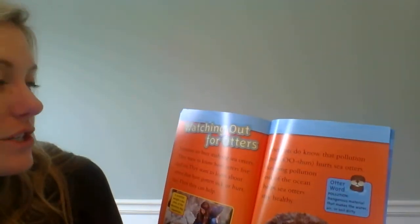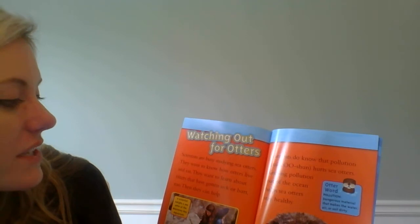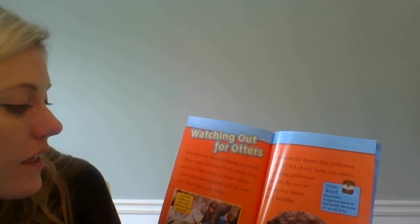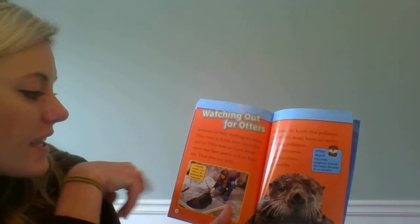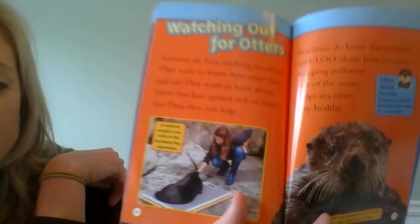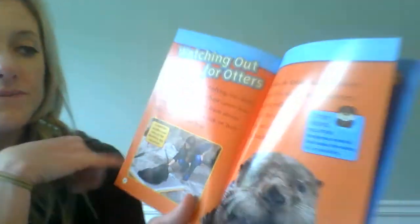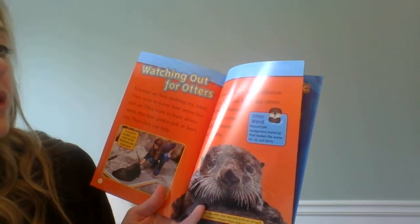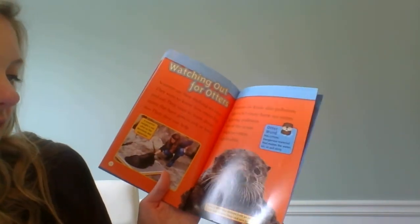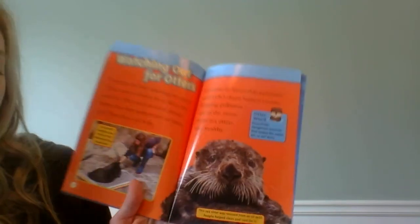Watching out for otters. Scientists are busy studying sea otters — they want to know how otters live and eat, and they want to learn about otters that have gotten sick or hurt too. A scientist weighs a sea otter at the Monterey Bay Aquarium, and this picture is showing how scientists learn more. Scientists do know that pollution hurts sea otters — keeping pollution out of the ocean helps sea otters stay healthy. This sea otter was rescued from an oil spill; people helped clean and care for it.